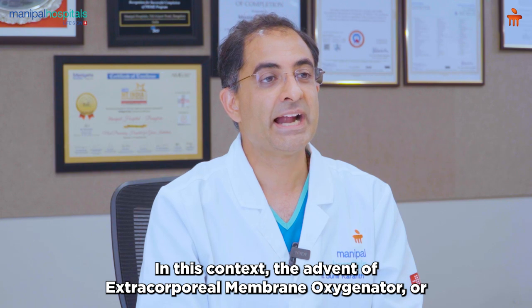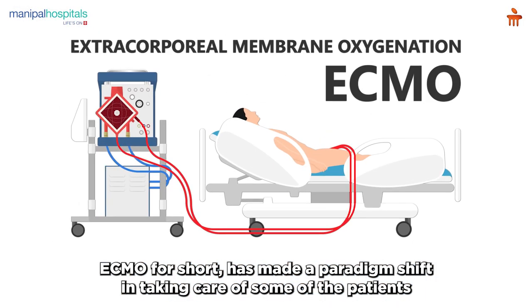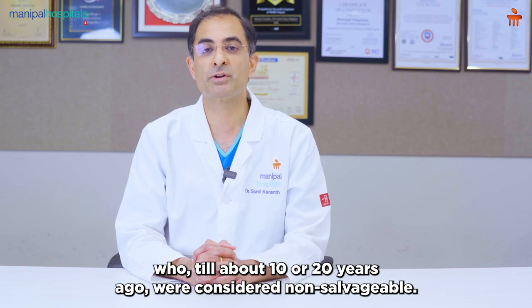In this context, the advent of extracorporeal membrane oxygenator, or ECMO for short, has made a paradigm shift in taking care of some of the patients who, till about 10 or 20 years ago, were considered non-salvageable.